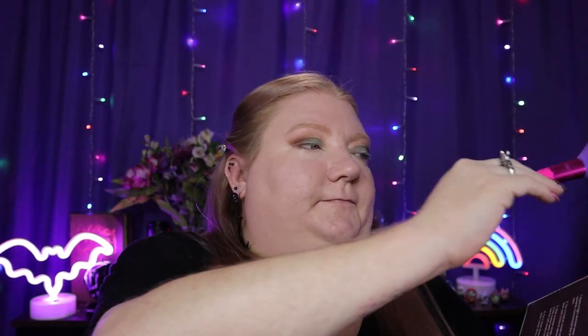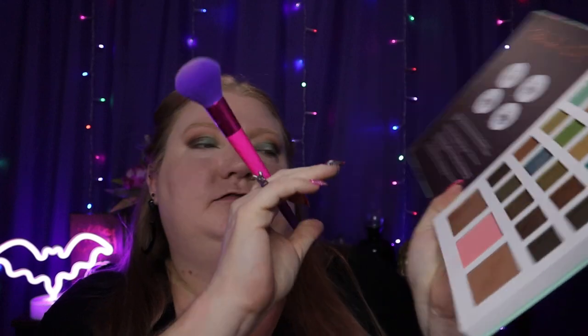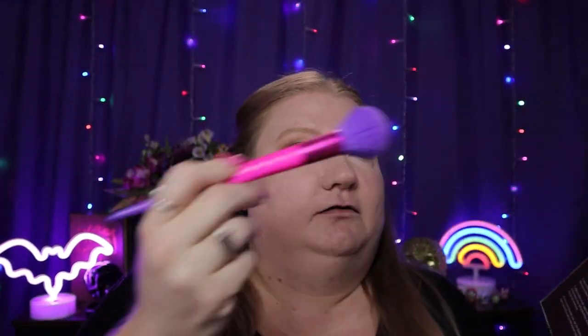I've done foundation, concealer, and powder — those are things they just didn't have at Ross. Now I'm going back into the Profusion beauty book and going to use the blush that's in there. I kind of struggled finding a blush when I was looking; they didn't have a lot of options. This one is kind of a pinky, just a nice pretty pink, so we're going to go with this blush.